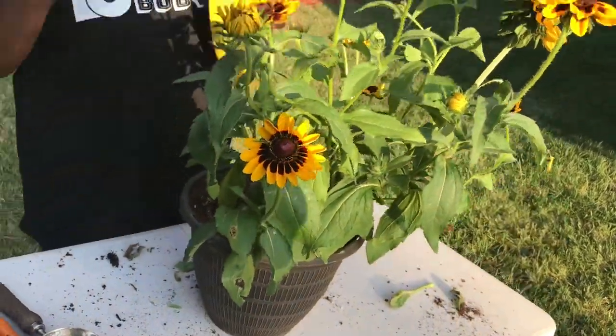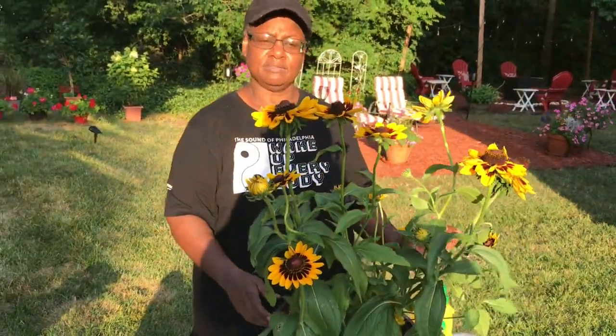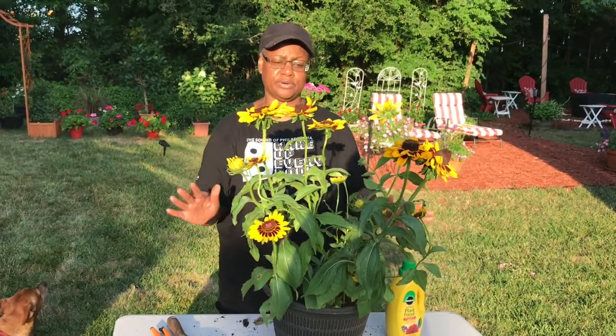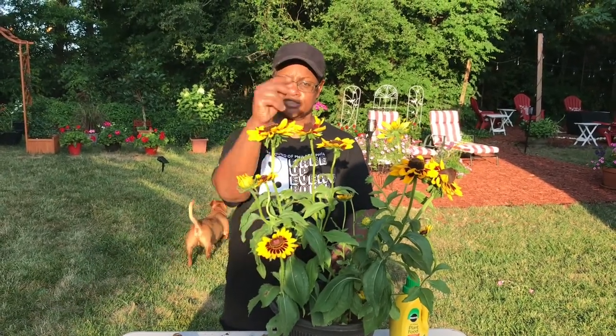So we cut all the dead things, we replaced the soil, and the last step is to saturate it with water and plant food. Thanks for joining me today, and again — take advantage of those clearance areas. Always be observing when you're in a nursery. If you see something that's dying or looks really bad, see if you can get a discount. See you guys later!